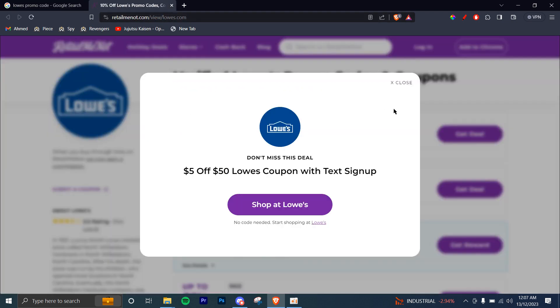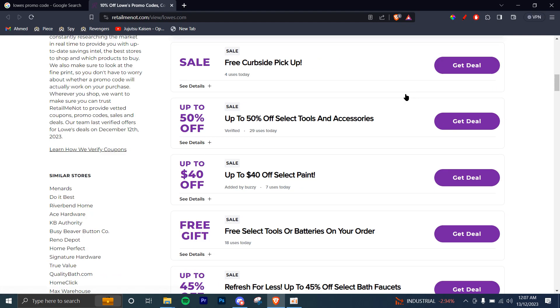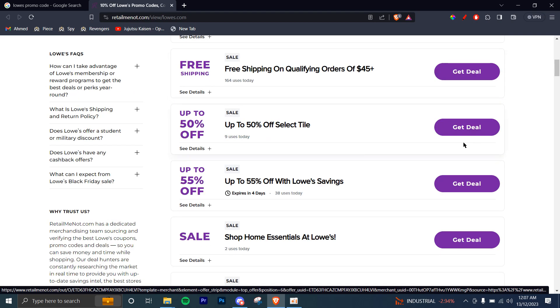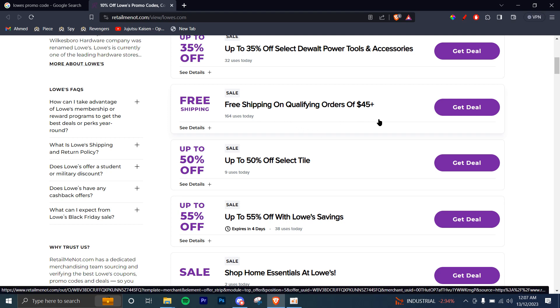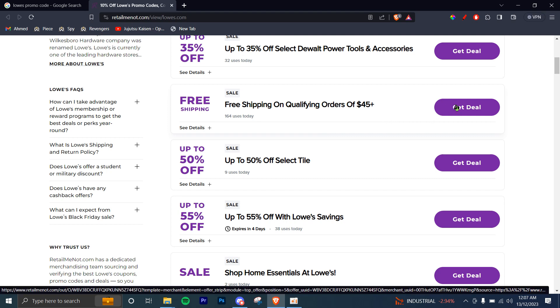Here, you're going to see the logo of the company on the left-hand side, and along with that, you're going to see the promo codes on the right-hand side. As you can see, in this case, most of them are deals. So what that means is, for example, let's say you're going to go ahead and claim this offer right here — free shipping on qualifying orders of $45. So this is an ongoing sale, which means you don't technically need a promo code for this.